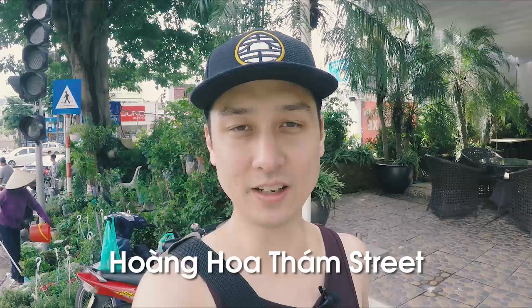Hey, good afternoon everybody. It's Cory here. I am coming to you from Hoang Hoa Tam Street in Hanoi, Vietnam, and this is a place I wanted to show you guys.